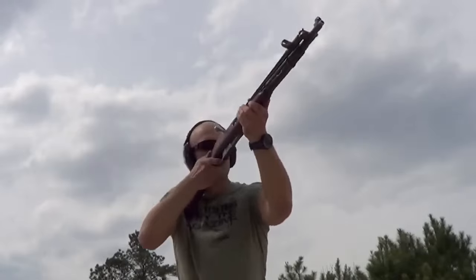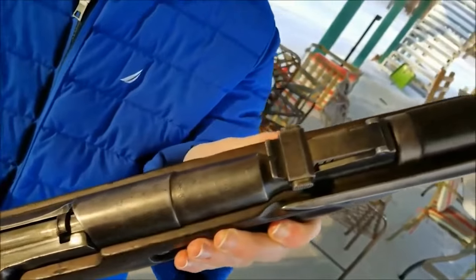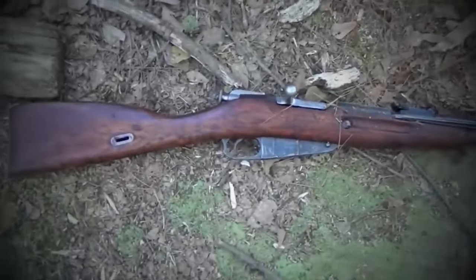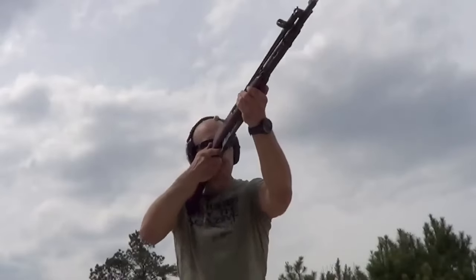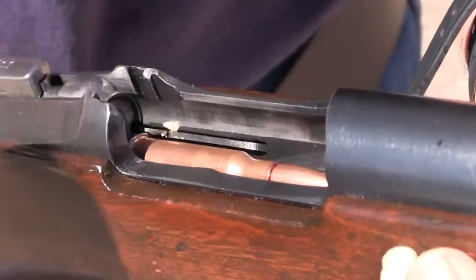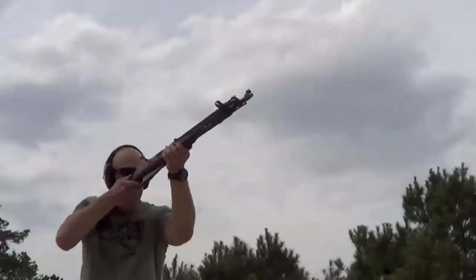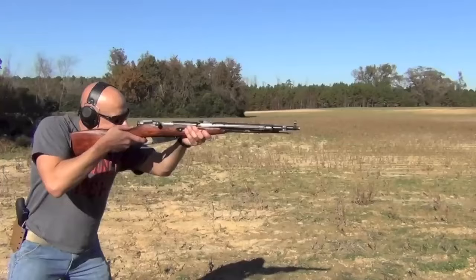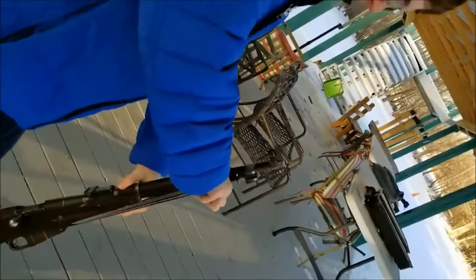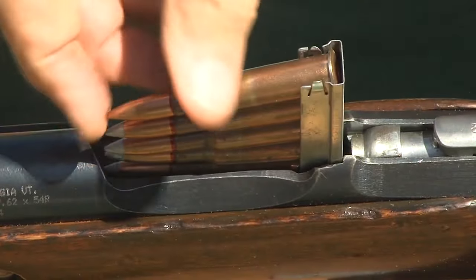Chinese Type 53, $350. If you're looking for a top military surplus rifle, the Chinese Type 53 should be on your radar. Also known as the Type 53 Carbine, it offers a unique blend of history, reliability, and affordability. The Chinese Type 53 is a variant of the famous Mosin Nagant rifle, originally produced in the Soviet Union and manufactured in China. Today, these rifles have made their way into the surplus market, providing enthusiasts with an opportunity to own a piece of military history.